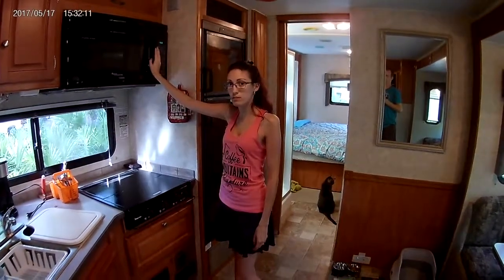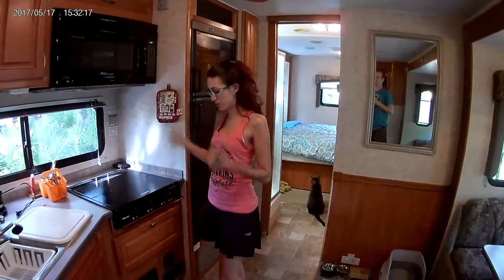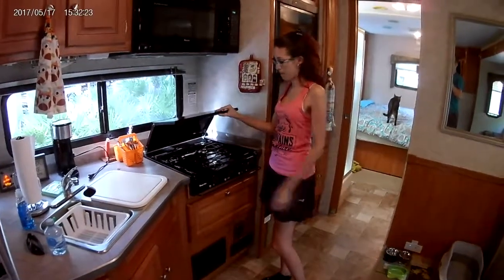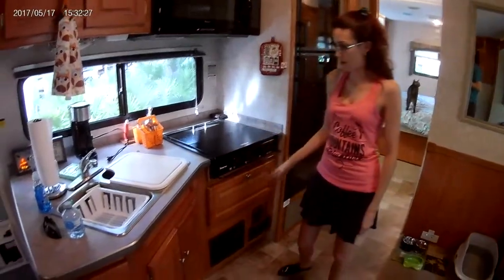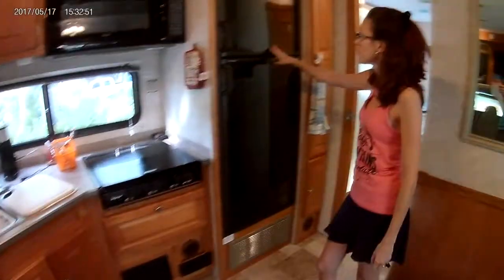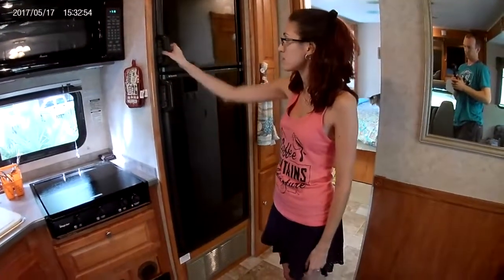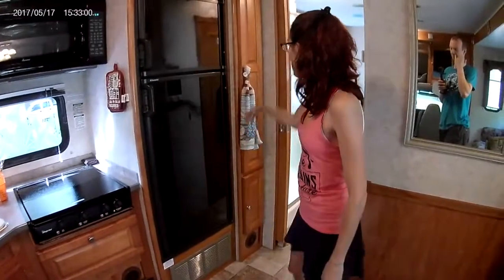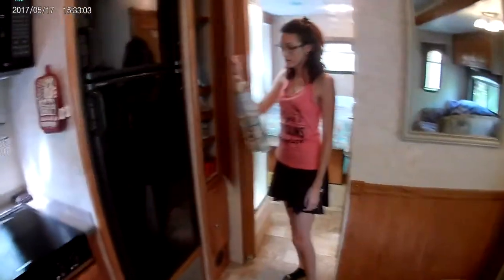Up here we have a microwave with a convection oven. Today was the first day we tried cooking something in the convection oven — it took us a little while to get it working, but it works. We have a 3-burner stove top, the sink, a cool little storage compartment underneath the oven, a normal-sized fridge, and a pantry with more storage at the bottom.